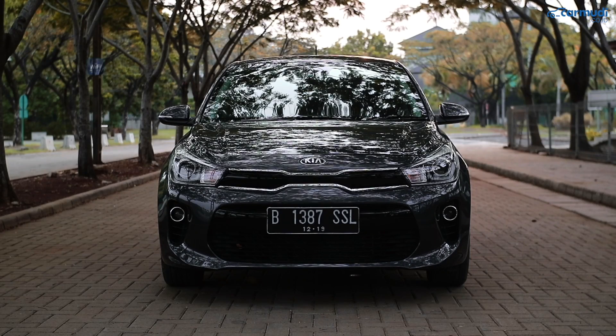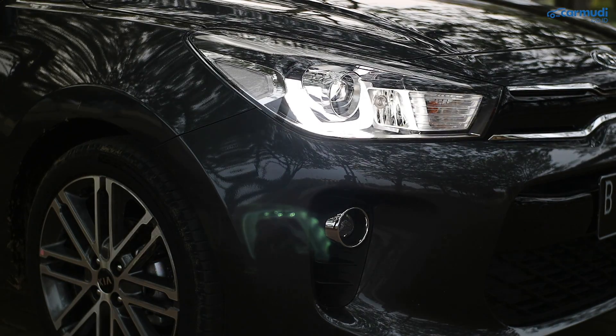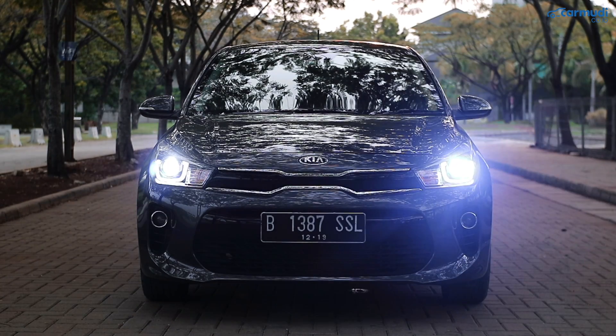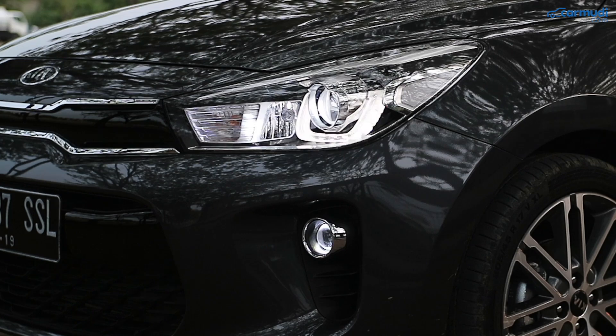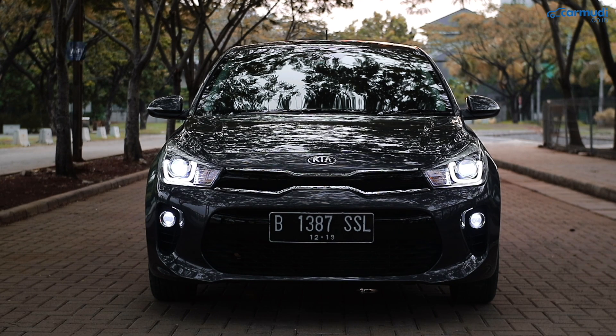Rio sudah memakai DRL LED berbentuk huruf U yang baru menyala kalau kita sudah menurunkan tuas rem tangan. Lampu kecilnya dari DRL-nya juga. Lampu besarnya projector LED, dan lampu jauhnya LED dari projector yang sama — Kia menyebutnya Bi-Projection LED. Uniknya, fog lamp di bawah juga LED projector, yang jarang ditemui di kelas ini.